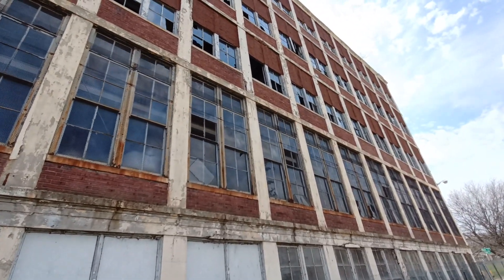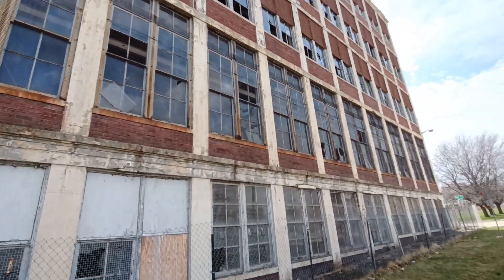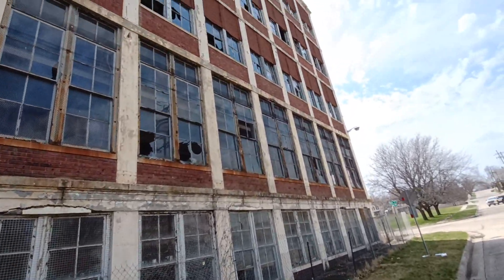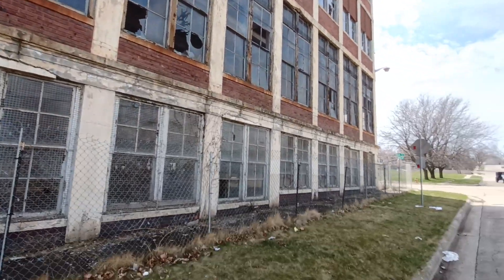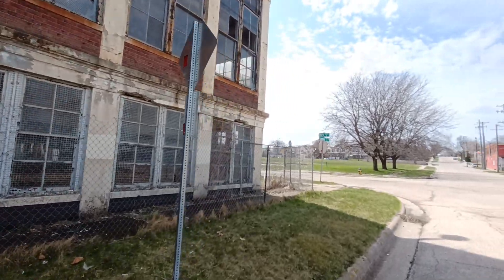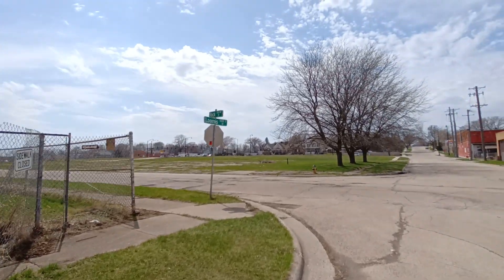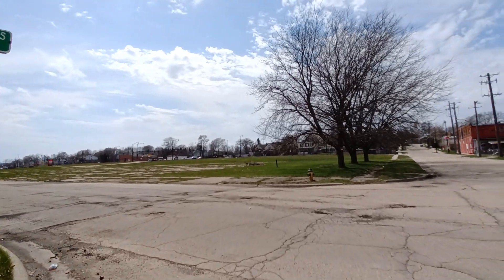Yeah, a lot of windows are busted out. I think this thing has been photographed and filmed all to death here. Let's go up to the front here. Ooh, look at the glass — unless that's probably like beer bottles or something. Yeah, you see a lot of old industrial buildings in Rockford; some of them are still functional, others aren't.